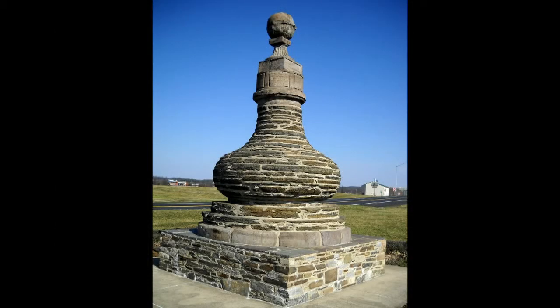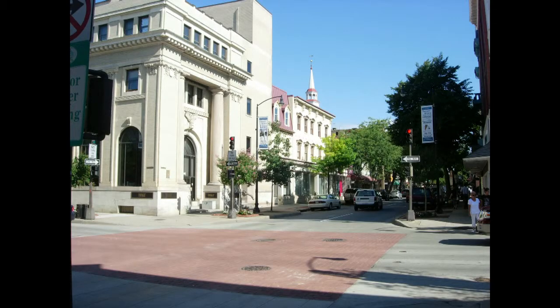Jug Bridge was used faithfully up through the automobile era until its collapse in 1942. A new bridge was constructed on its site, but Harbaugh's Jug was moved a mile to the west. Entering the city of Frederick from the east, the historic National Road becomes known as Patrick Street.